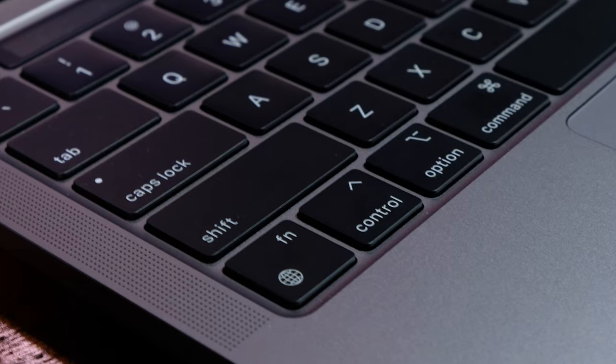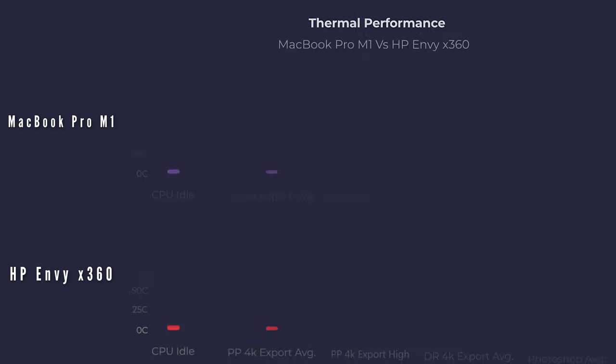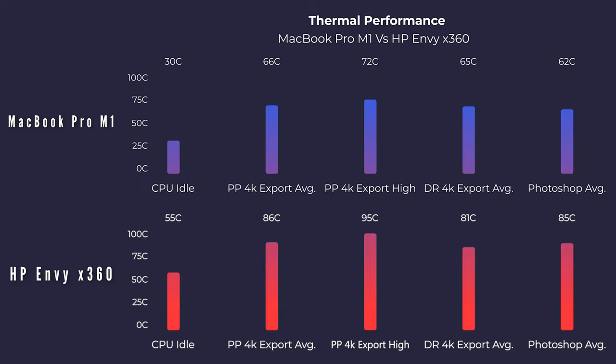Right off the bat, a big bonus to the MacBook Pro: these are actual speakers, and the MacBook Pro is cooled very well. It stays very cool and very quiet. As you can see in the thermals, the HP Envy x360 really struggles getting cool, while the MacBook Pro has no problems.